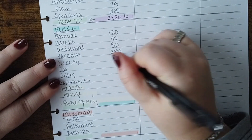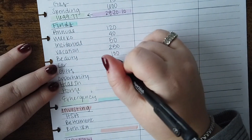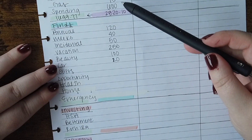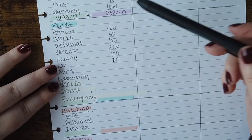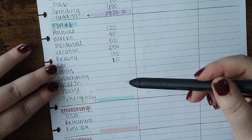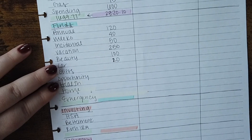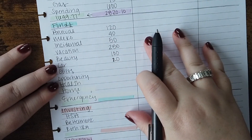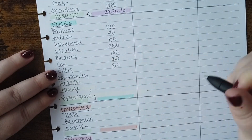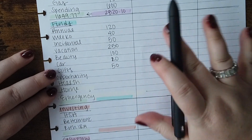Beauty is going to get $100 this month — that's what I use for skincare, makeup, whatever. Car gets $20, and what I've been doing is $20 a month plus any leftover gas money. So if I only spent $50 out of the $75, that extra $25 rolls into the car fund too. In September I had all new tires and a full service on my car, so it should be set for a while. Gifts: I'm doing $50 this month. I'm pretty much fully funded for Christmas and I don't have any other birthdays for the rest of the year, so I'm feeling good there.